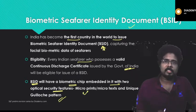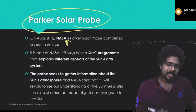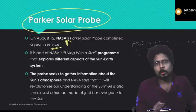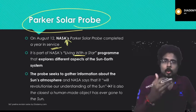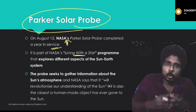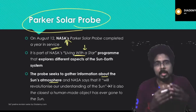That is the importance of the biometric seafarer identity document. Next, the Parker Solar Probe belongs to NASA. On August 12th, this Parker Solar Probe completed one year of service. It is part of the Living with a Star program of NASA, which is to explore different aspects of the universe — mainly to do research on the sun and different aspects of the sun. The probe seeks to gather information about the sun's atmosphere, and NASA says it will revolutionize our understanding of the sun.